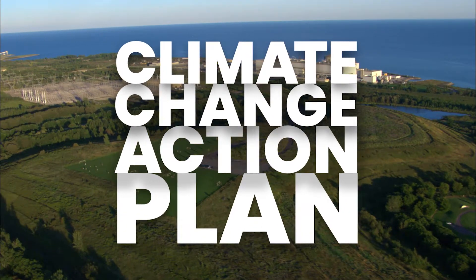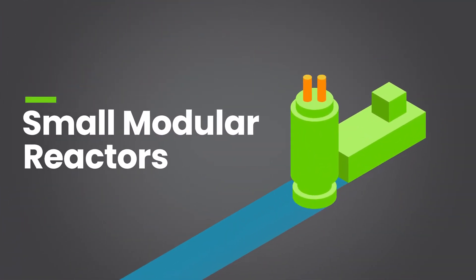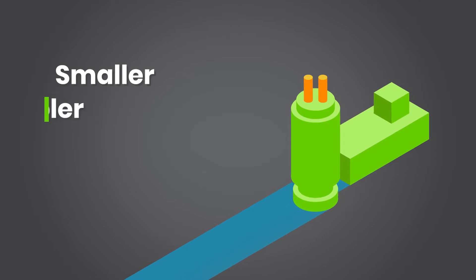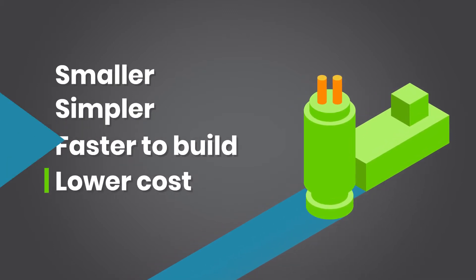A Small Modular Reactor is basically a nuclear power reactor like those we've operated for decades in Ontario, but smaller, simpler, and we believe faster to build at a lower capital cost.